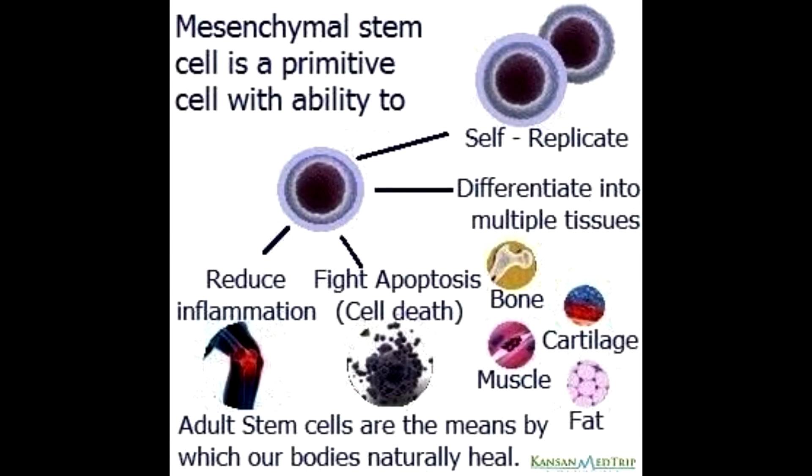It can convert to cartilage, it can convert to bone, it can convert to vessels, it can convert to nerve. In all these specialties, stem cells are now taking over and giving us an added advantage and a novel therapeutic regimen in management.